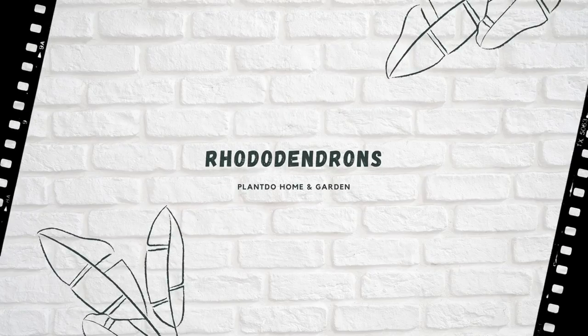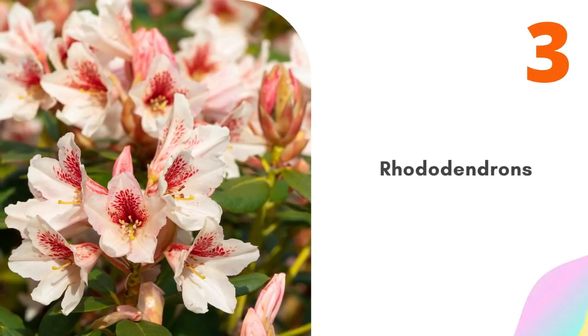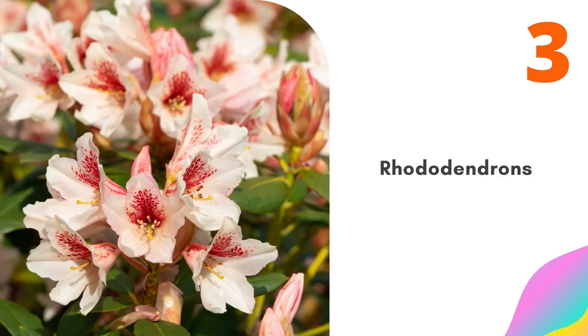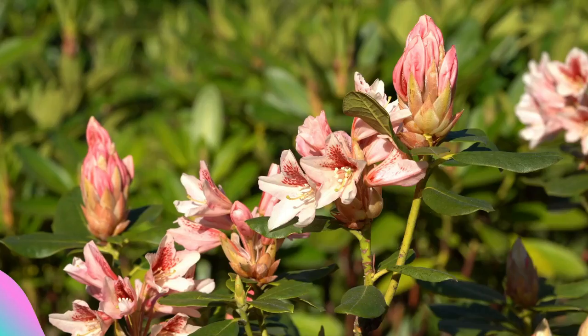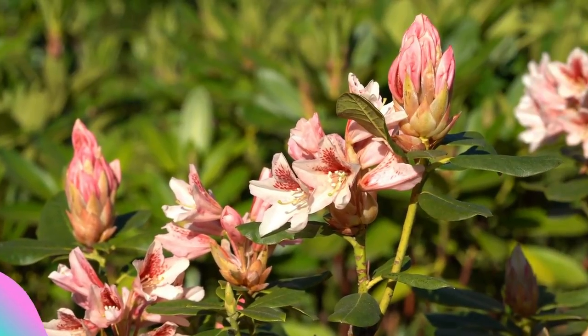Number three: Rhododendrons. Clipped into neat mounds or domes, azaleas and rhododendrons are bedecked in dazzling flowers come spring. They need neutral to acidic soil to thrive, however, so grow them in pots of peat-free ericaceous compost if you have alkaline soil.